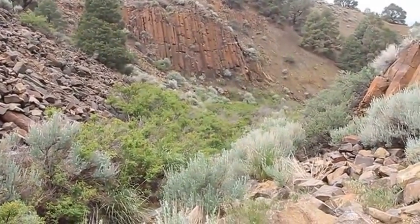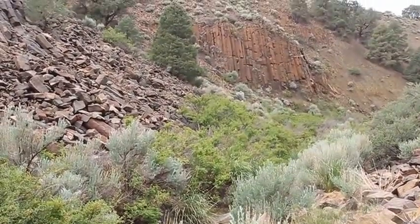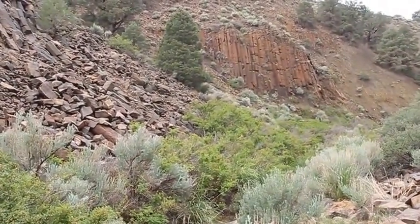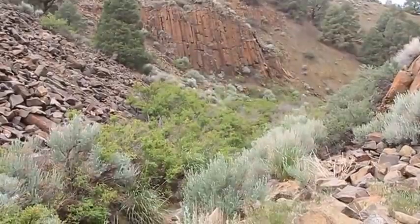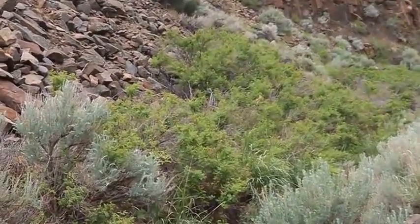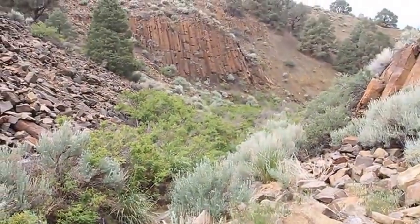Unfortunately no water coming down the drainage as I'd hoped for with our recent rains, but I'd give you a peek of what things are like here. All along here is wild roses — gets beautiful pink blooms on it in the summertime.